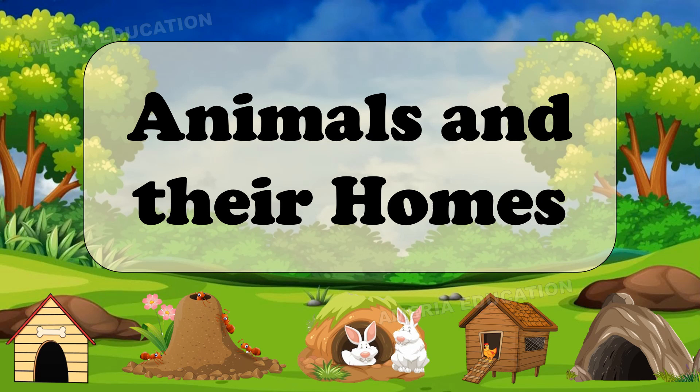Like us, all animals need shelter to live in. A shelter protects them from heat, cold, rain, and enemies. Their shelters are their homes. Let us learn some common animals with the name of their homes.